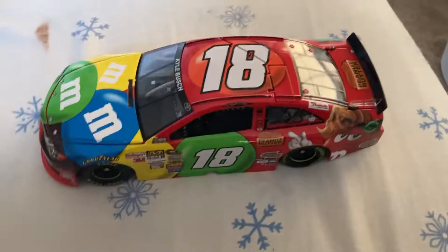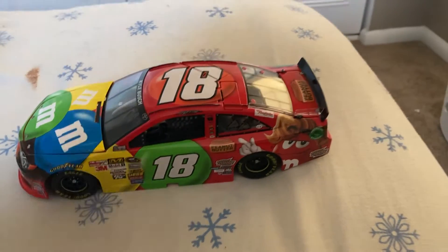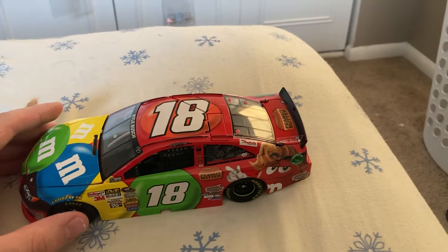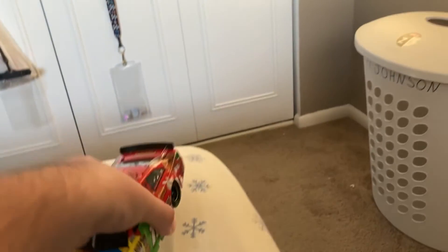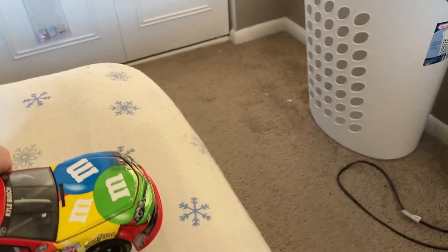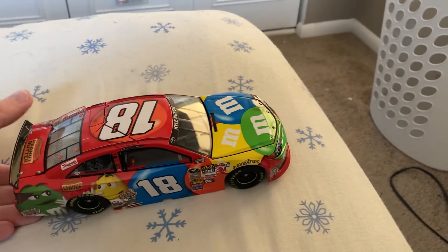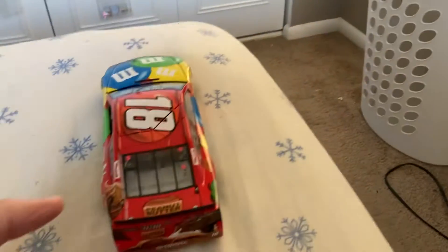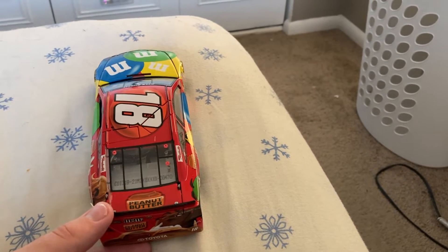Here's the nice car itself. I didn't start watching NASCAR until 2017, so I don't know where he raced this at. We'll just do a quick 360 of the car. I think 2013 was the year they invented the peanut butter M&M's, so it's great they got a car. They also got one in 2014. Both of Kyle's 2013 and 2014 peanut butter cars are really, really hard to find.